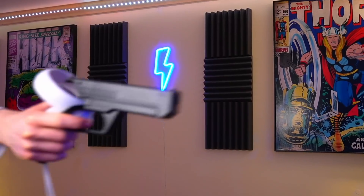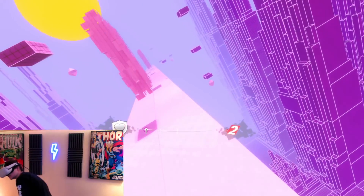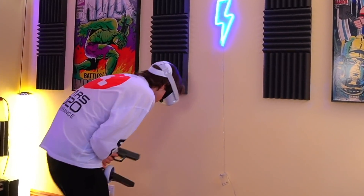Next up are Quest 2 gun attachments. These are surprisingly popular on Amazon as many users think they help with aim and add realism. After testing these out, I can confirm they do none of those things — they look cool until you realize you'll never see them once the headset is on. They add too much weight to the end of my controllers, resulting in sluggish movement and consistently nearly hitting myself in the face. The Quest 2 gun attachments get a painful D on this tier list.